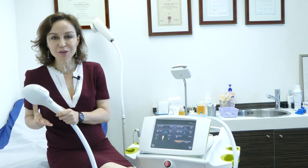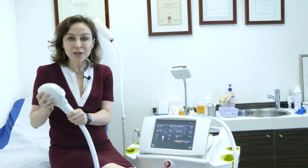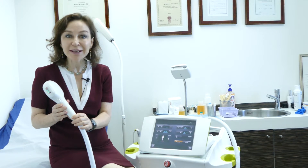The Venus Versa is a new device that has multiple IPL heads. One of the heads is very new and very special — it is a new head for the treatment of acne.